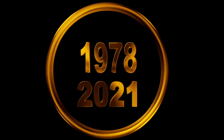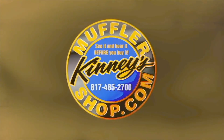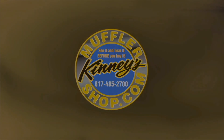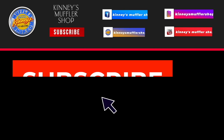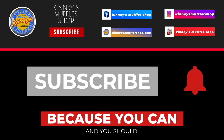Since 1978, Kenny's Muffler Shop has been creating some of the country's most unique and distinctive custom exhaust systems. See it and hear it before you buy it, only at Kenny's Performance Exhaust Center. Follow the leader.